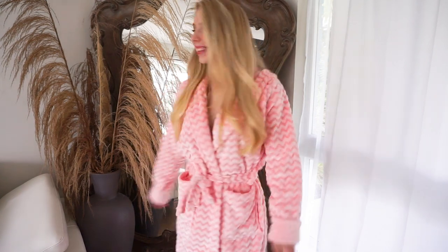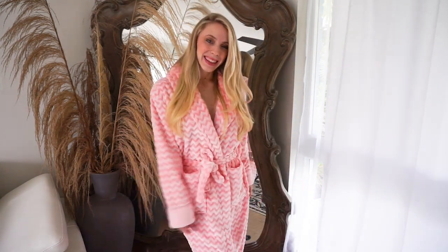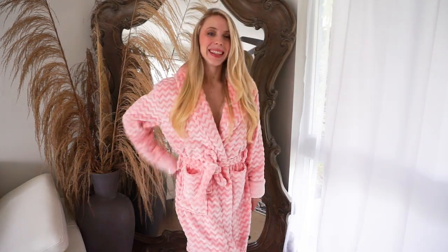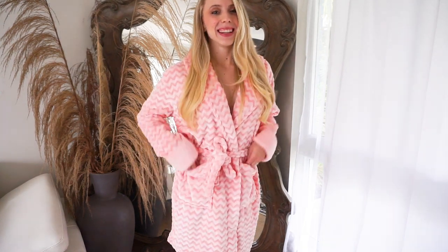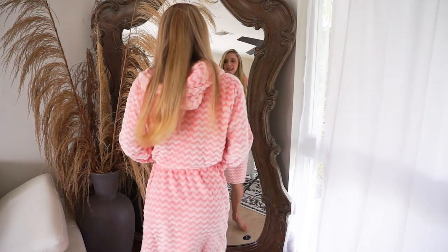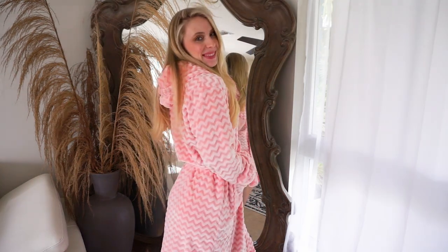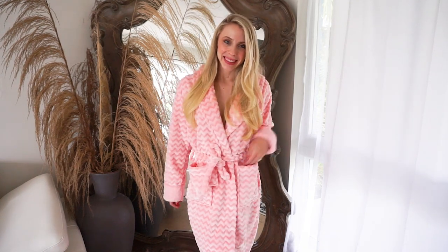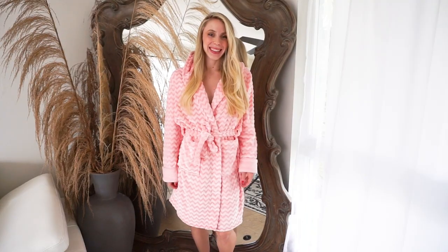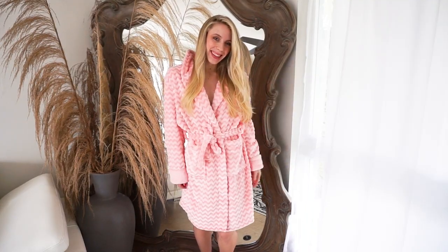The pink robe has this really fun zigzag print to it and it also has a hoodie on it. It is extremely comfortable and you can wear it pretty much for any occasion, whether it's lounging around at home or even if you're working. It is just so plush and beautiful. This robe is at the knee length and it kind of gives it a little bit of a sexy appeal which I absolutely love.